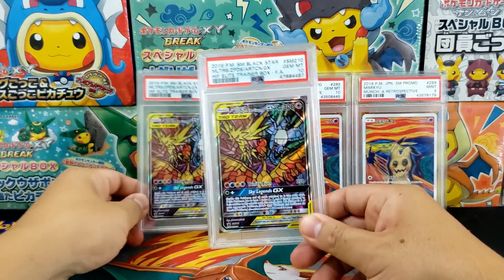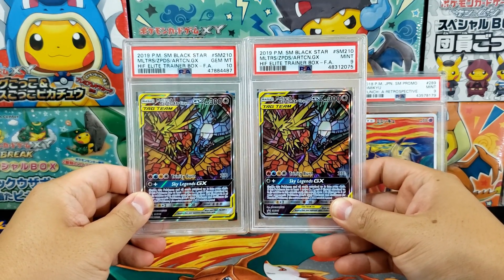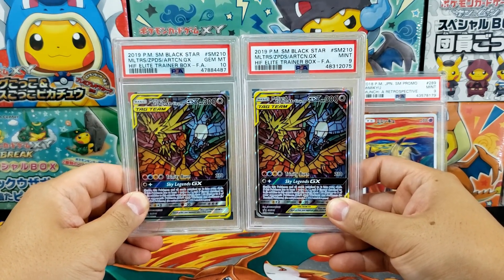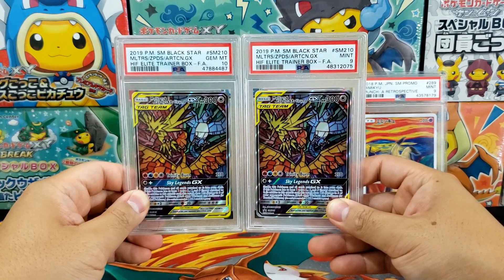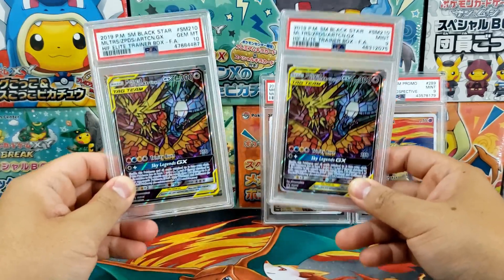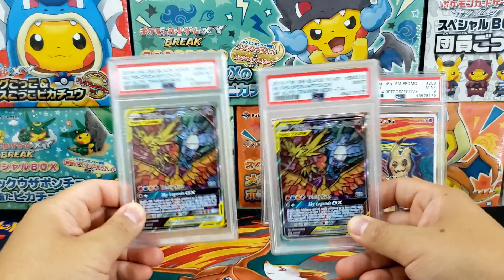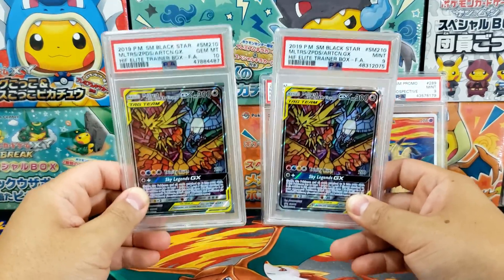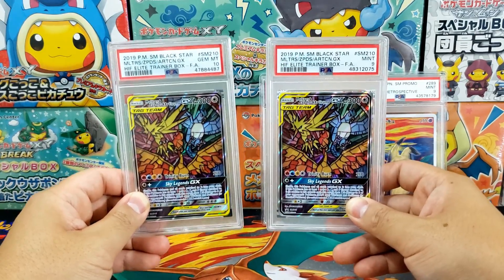I honestly think a PSA 9 is very underrated right now. If you are looking for a card for your collection, I highly recommend picking up a 9 if you cannot afford a 10. If the 10 is outside of your budget, don't feel distressed. Don't feel like you have to get the best copy of a card. If you really want a card, go for that 9 — we're talking about the most minute of differences.